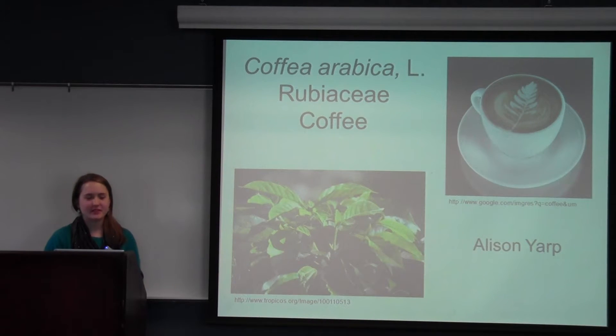Good morning everybody. My name is Allison Yarup. I am a sophomore in the college and I am studying Anthropology, Human Biology, and Biology. Today I will be talking to you about Coffea arabica from the Rubiaceae family, or as we all like to know it, coffee.